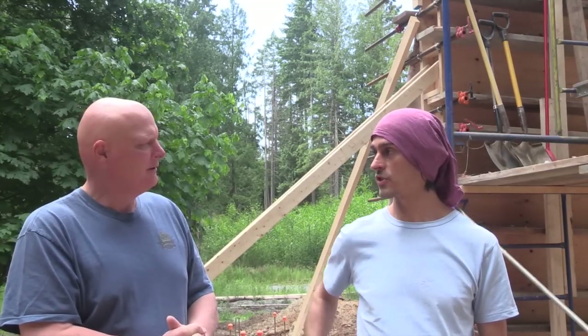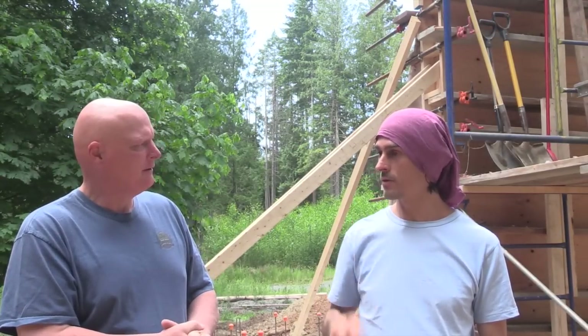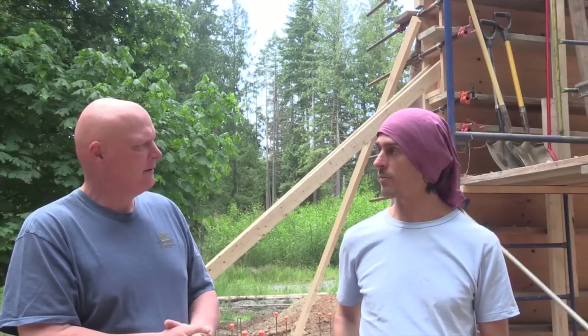I'm here today with Clifton Schooley, who specializes in Rammed Earth home construction. So Clifton, why did you come to Gabriel Island? What are you doing here? Well, Kathleen, who I had taught a course two years ago, she invited me to come and teach a workshop at her house.